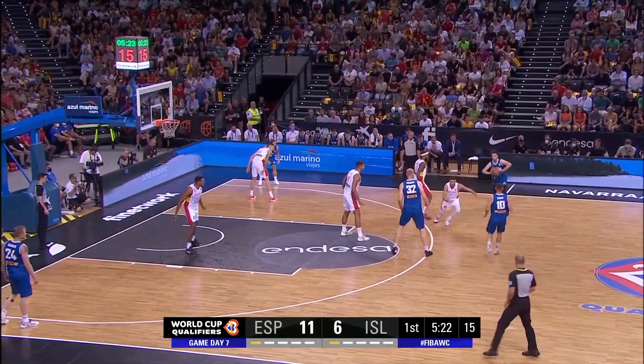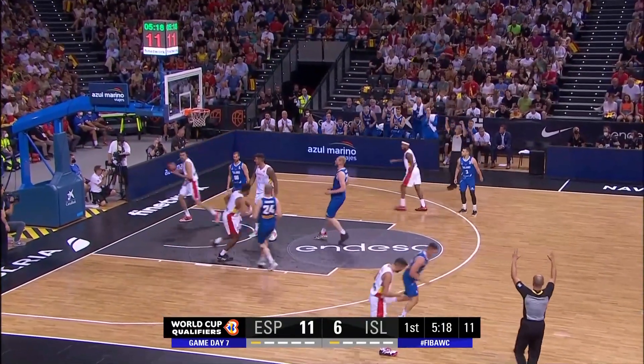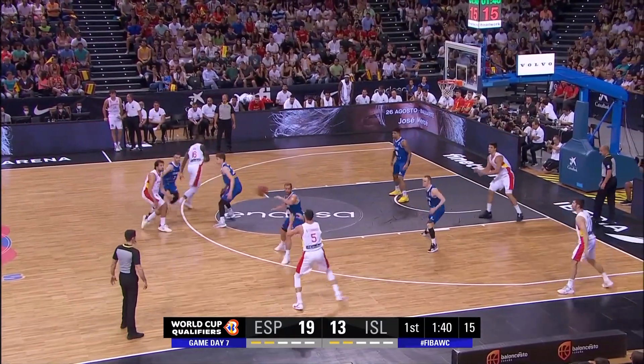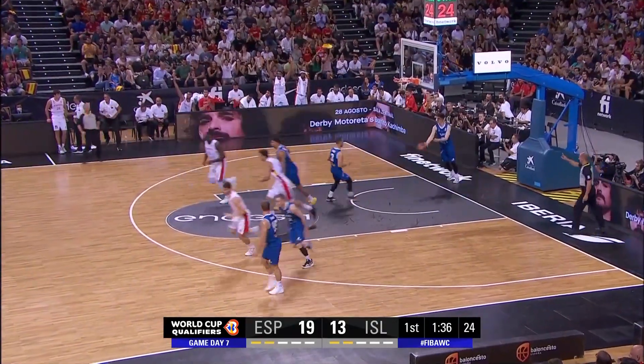Lorenzo Brown — as much as he's gonna be a big facilitator here for the Spanish national team, they're gonna need him to be a bit of a scorer too. But another three-pointer. And you'll now look for the pick and roll here with Osmond Garuba. Fernandez, Fernandez — but the tres puntos, por favor.